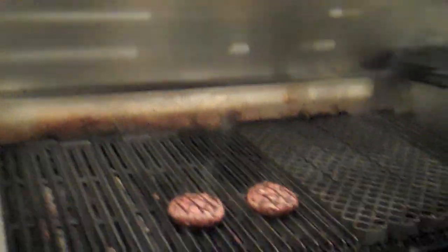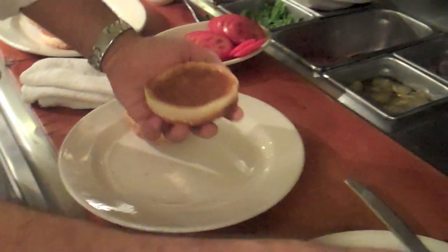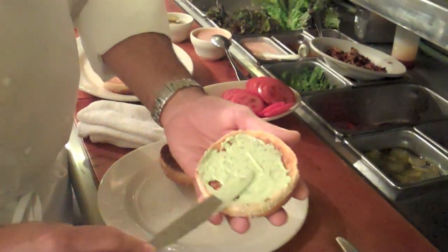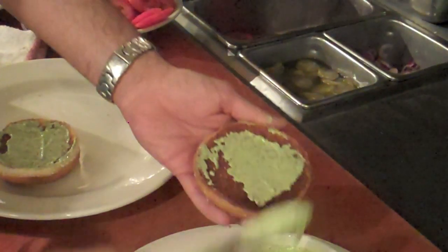Those patties are actually pretty impressive — it's a half a pound. The bun is a challah sesame seed bun, and at this location we only have one type of bun.